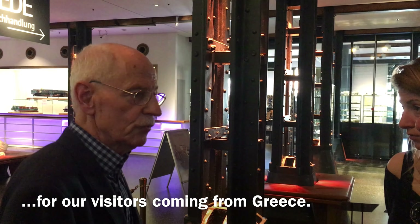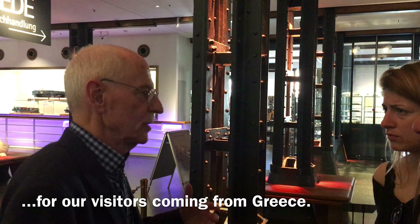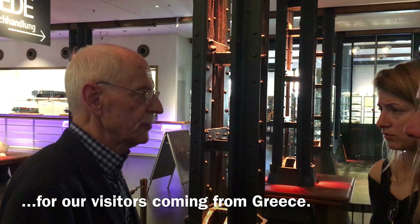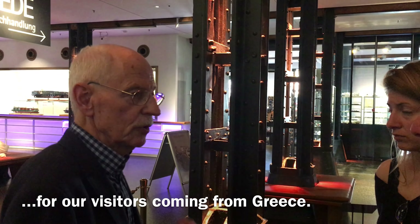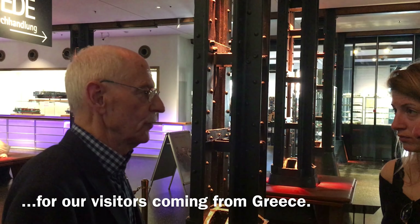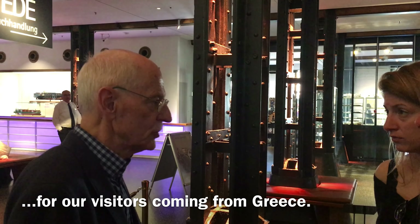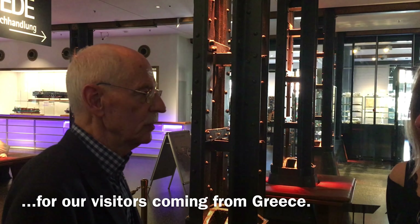We have nine floors — we call them decks — and each deck is filled with a lot of different items. Each deck focuses on a special theme. On deck number one we show a lot of items and give information concerning communication at sea and navigation. On deck number two we have sailing ships and sailing boats.